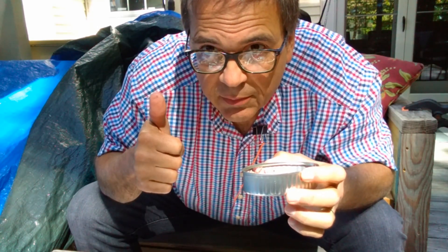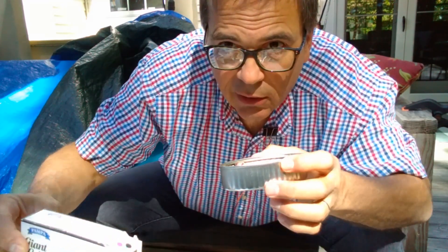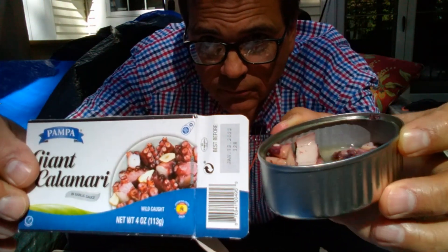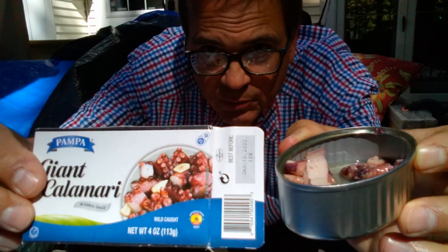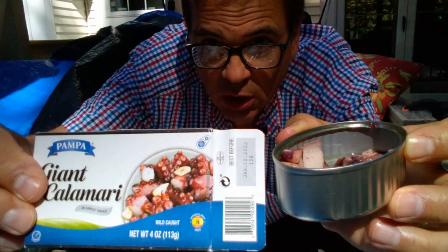A definite thumbs up on this. Giant calamari in garlic sauce — I can hardly taste the garlic, but the calamari tentacles, squid pieces, whatever they may be — give them a try. Really good stuff. Thanks for watching.